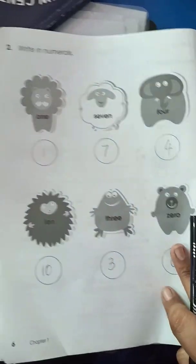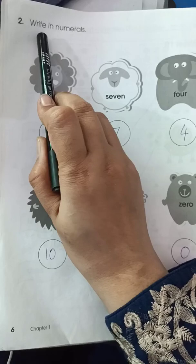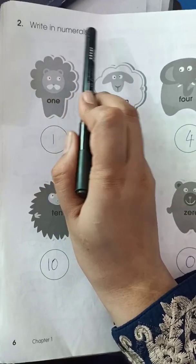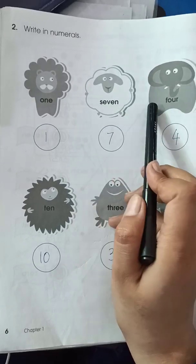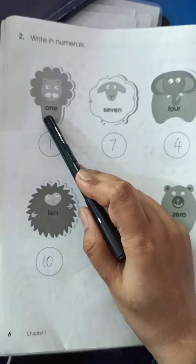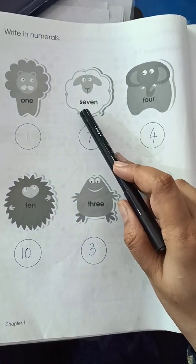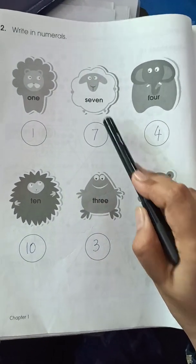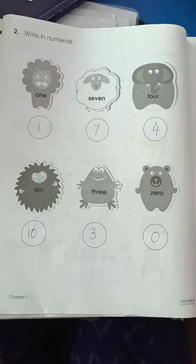Page number 6: Write in numerals. Numerals means number — numerals is another word used for numbers. Write in numerals means you have to write the word into numbers. Here you have C-O-N-E, so you write 1. S-E-V-E-N, so you have to write 7 in numbers. This is your complete page.